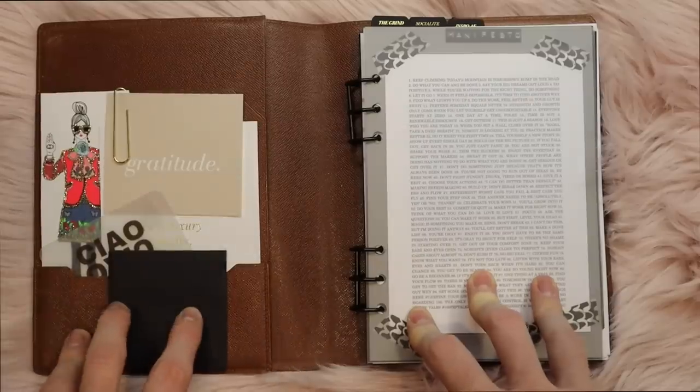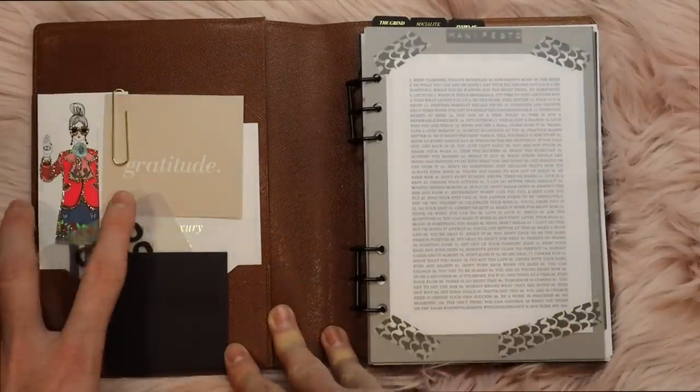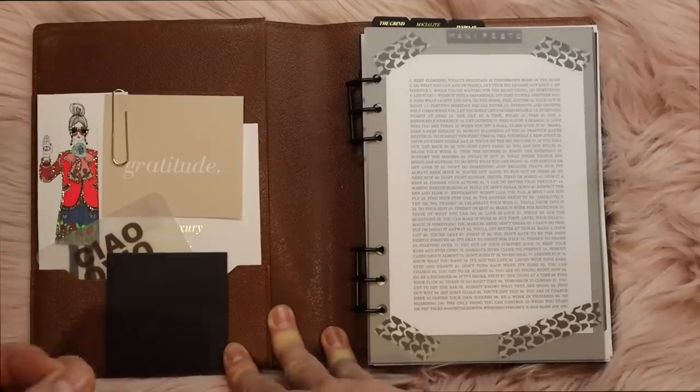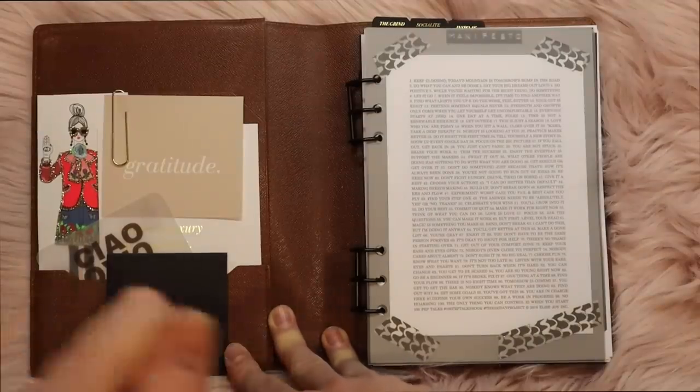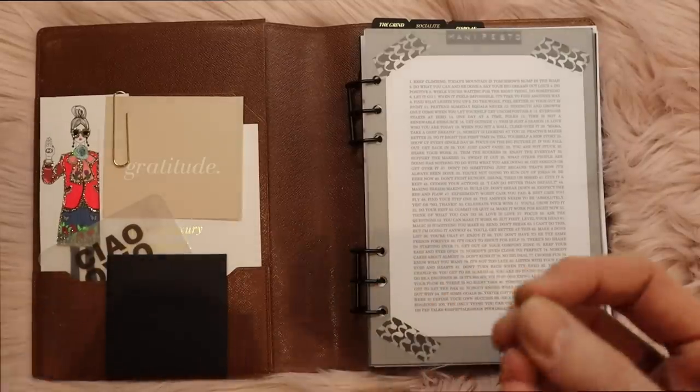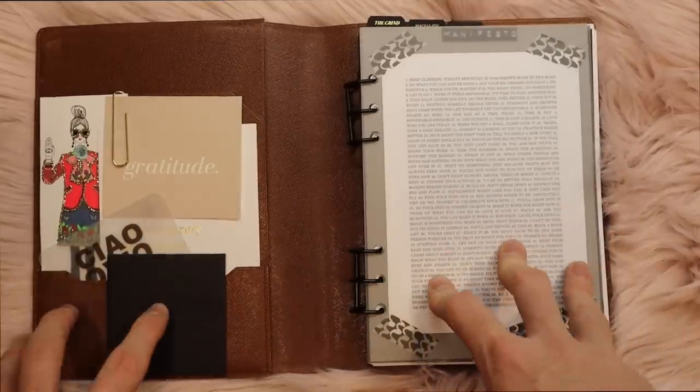When you open my desk agenda, I just have this little pocket set up. I really love the desk agenda because I like the ease of not having the GM snap closure. I have a GM, I like it, I use it, but there's something about the desk agenda that I just really love.